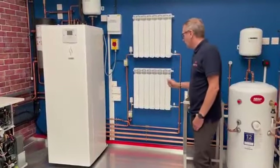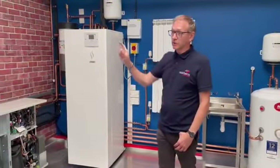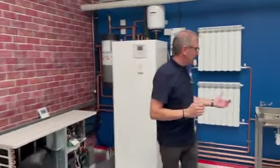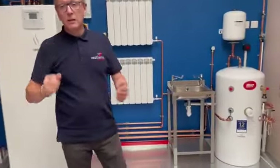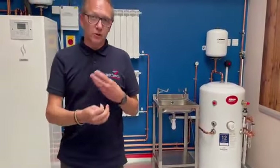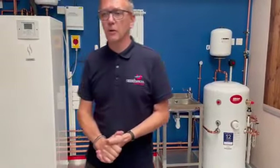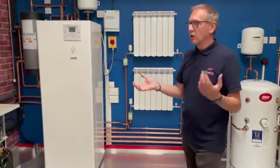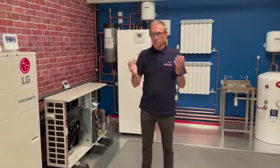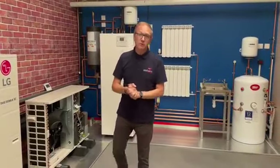We've also got the thermostats wired up to each unit. We've also got a hot water cylinder set up — that's all live as well — so if there's a call for heat we can see what controls are used and triggered to perform that function. All in all we've got three working machines and bags of information we've got to share with you, so come along and see us.